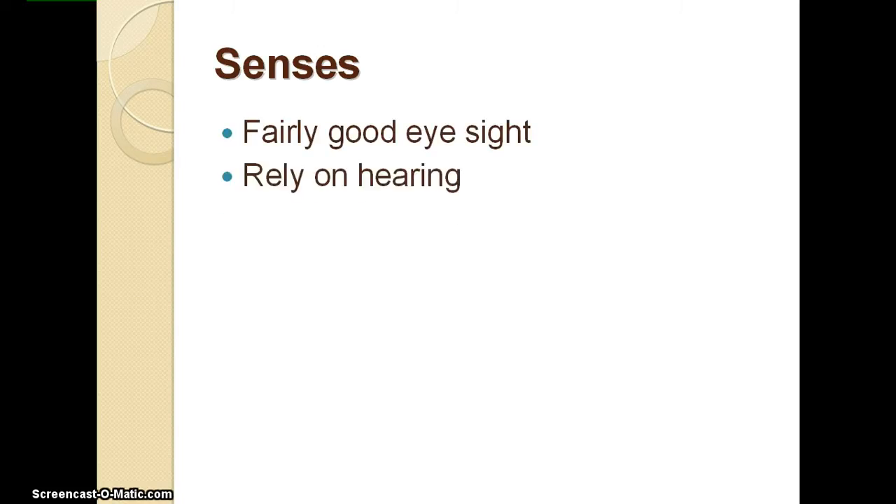Our next slide has to do with dolphin senses. Dolphins have fairly good eyesight, but rely mainly on their hearing. They use a process called echolocation. Echolocation is when marine mammals produce sounds that reflect back when they strike an object.